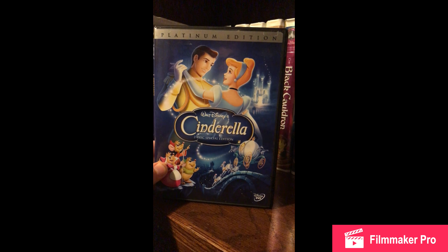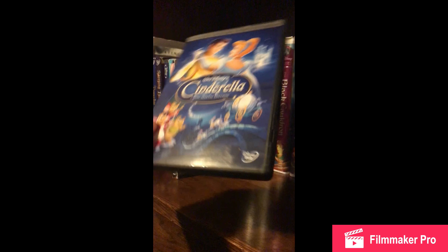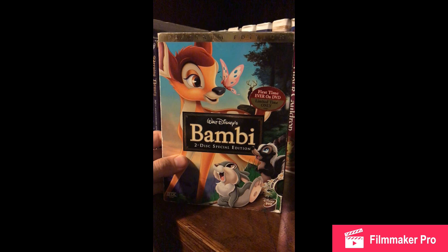Next I got Cinderella Platinum Edition. Next I have Bambi Platinum Edition DVD.